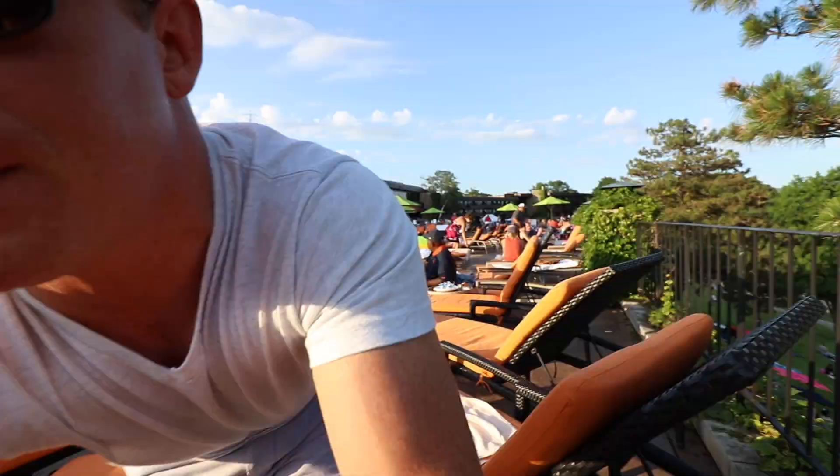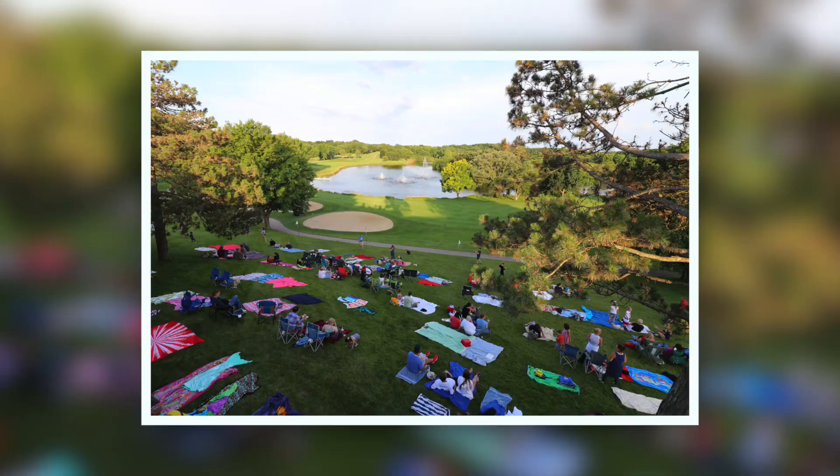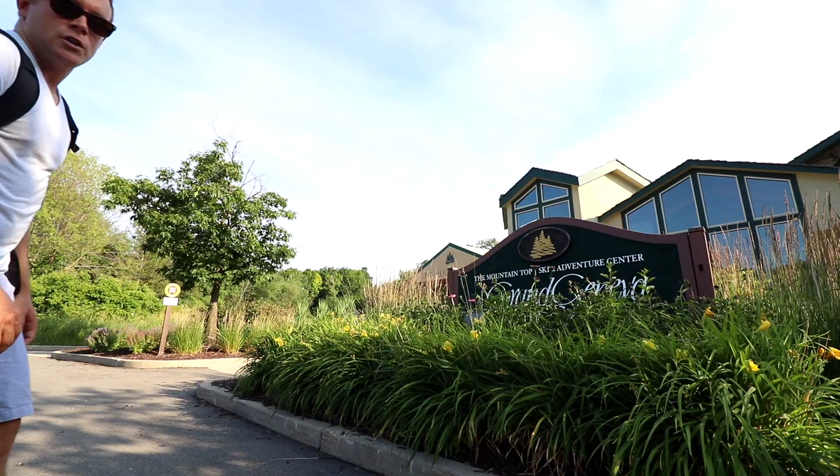One of the craziest things — one of the best spots to take photo and video is the pool, but it's actually when you flip the camera around.